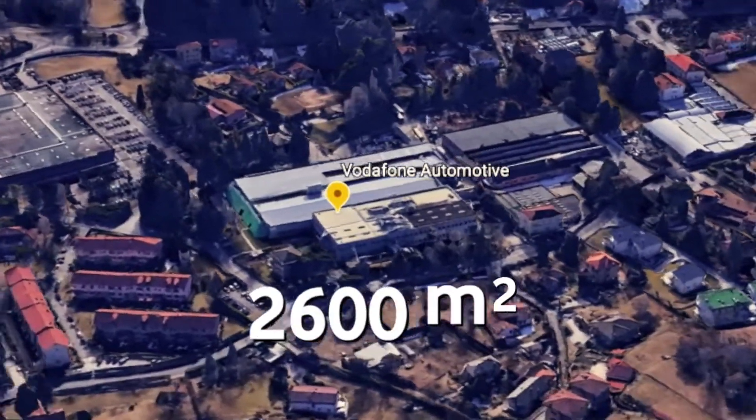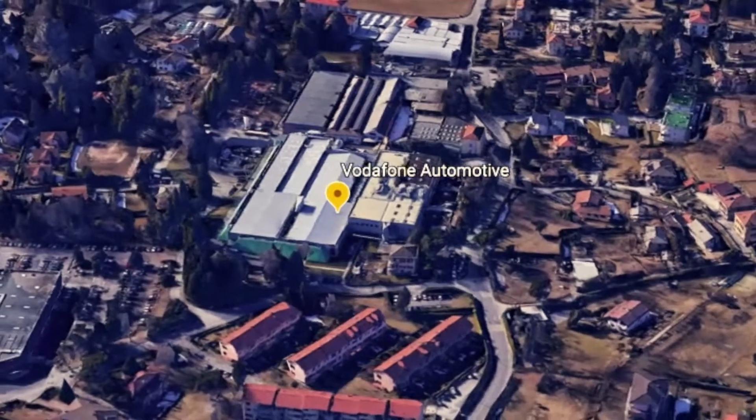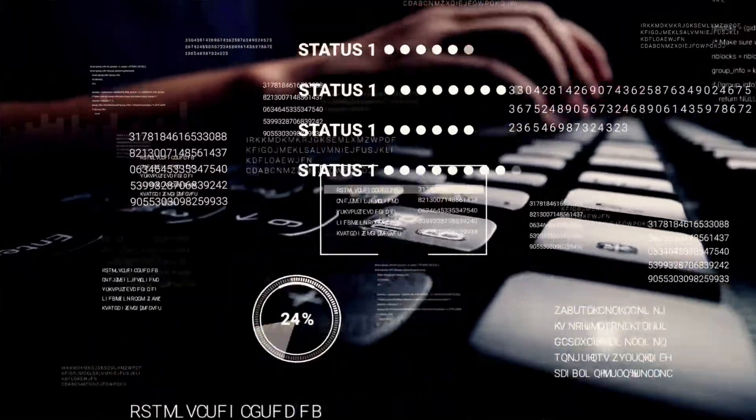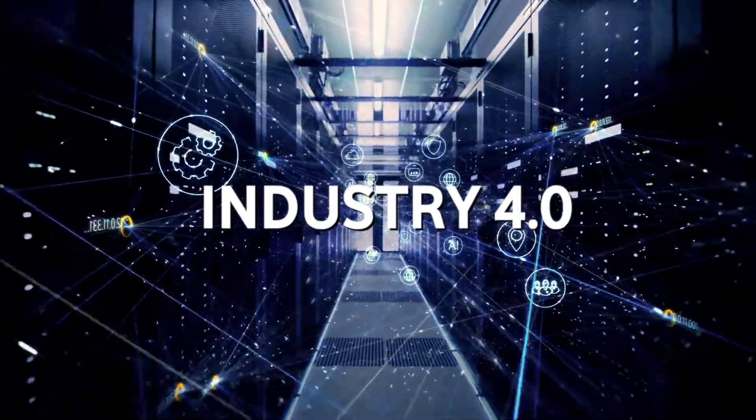Set in an environmentally protected park, our 2,600 square meter facility has a capacity of around 4 million products a year, all made possible with our data-driven ways of working which use Industry 4.0 principles.